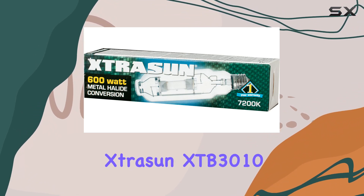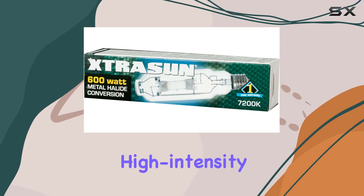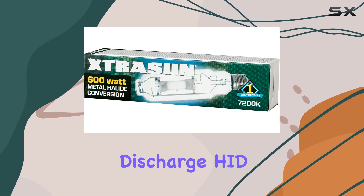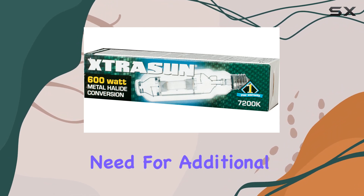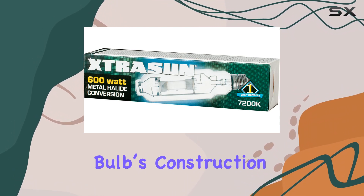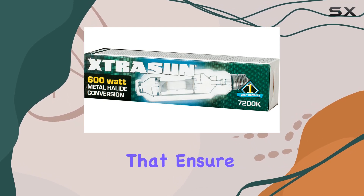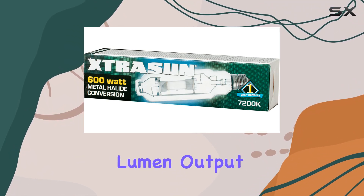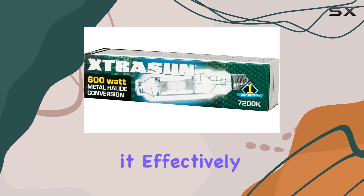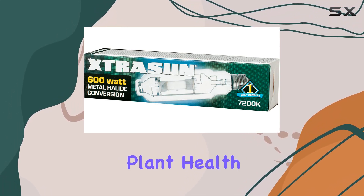One of the standout aspects of the Stracen XTB3010 is its compatibility with existing high-intensity discharge (HID) fixtures. This versatility allows for an easy upgrade without the need for additional equipment. The bulb's construction is built to last, featuring durable materials that ensure longevity and consistent performance. With its high lumen output and superior light spectrum, it effectively mimics natural sunlight, which is crucial for photosynthesis and overall plant health.